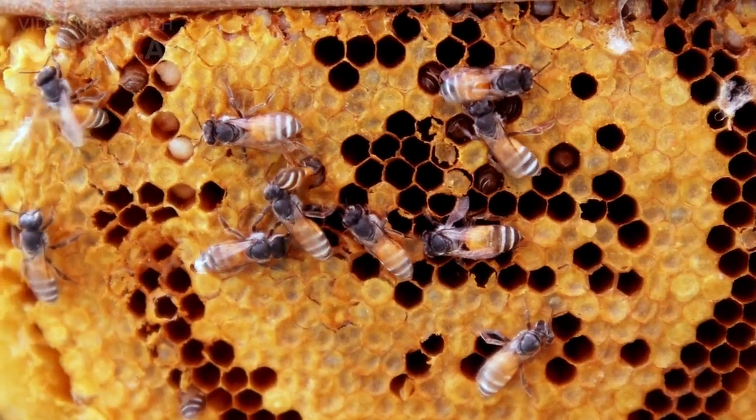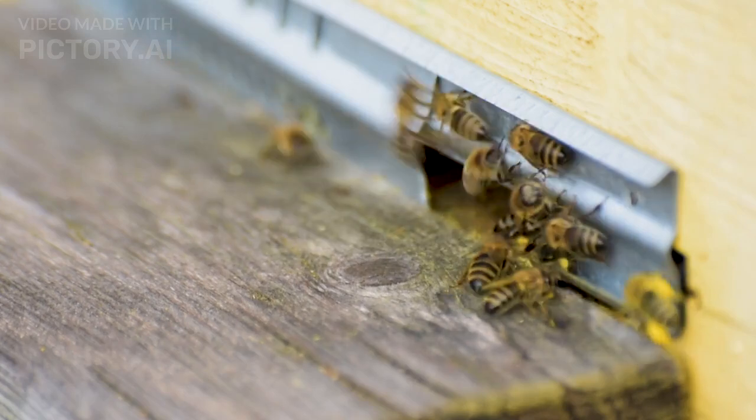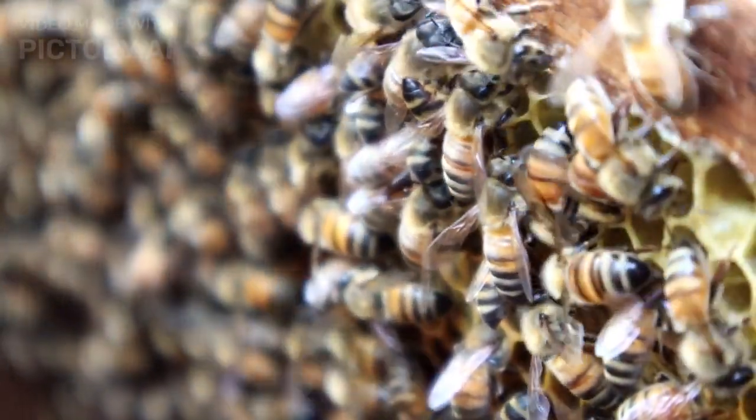Bees, like many animals, have an incredible sense of direction. But unlike us, they don't rely on maps or GPS. Instead, they use a combination of natural tools to navigate.